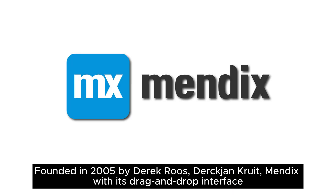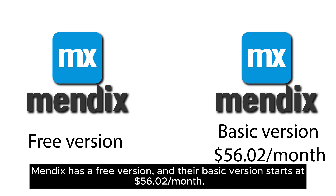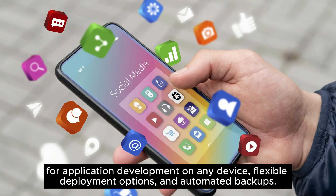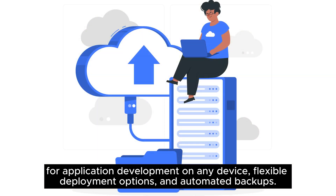Founded in 2005 by Derek Roos and Dirk Jan Crute, Mendix, with its drag-and-drop interface and scalability, is suitable for creating apps for businesses of all sizes. Mendix has a free version, and their basic version starts at $56.02 per month. Key features include agile project management, visual modeling tools, reusable components, support for application development on any device, flexible deployment options, and automated backups.